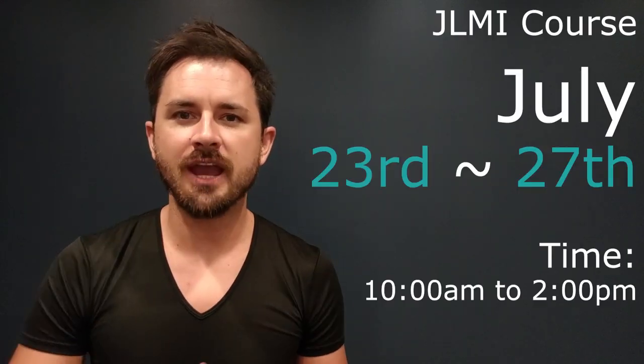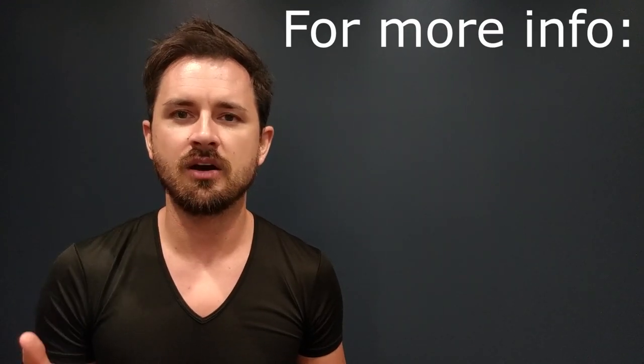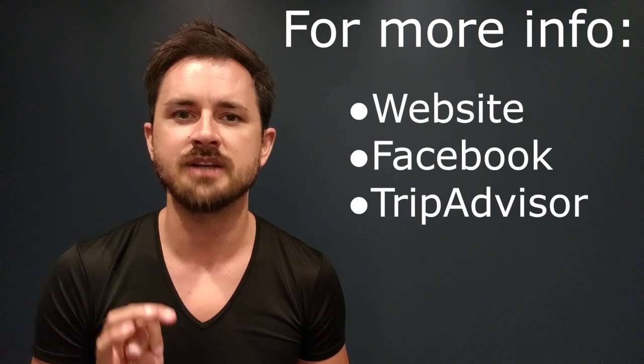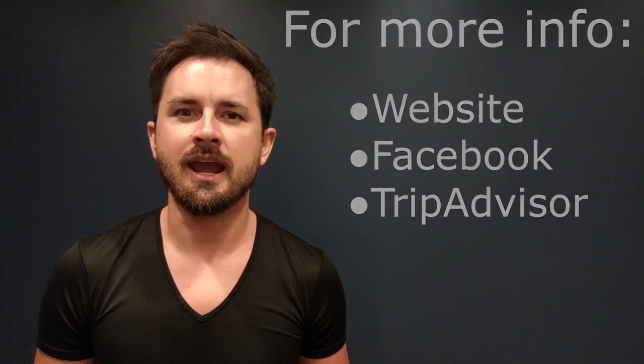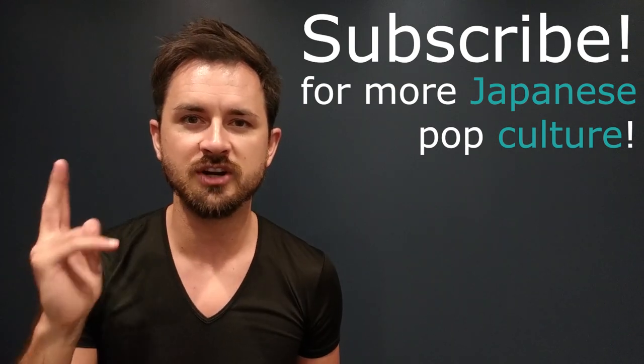Don't forget JLMI classes run through the 23rd and 27th of July. For more information on the course itself, you can check us out at our homepage, Facebook page, and on TripAdvisor as well. Be sure to subscribe and stay tuned for more on anything and everything Japanese pop culture.